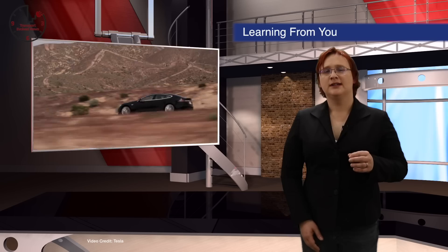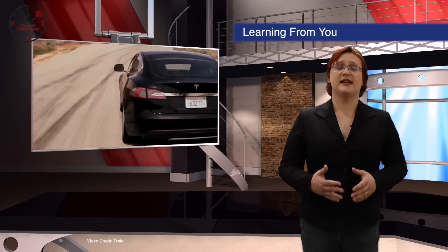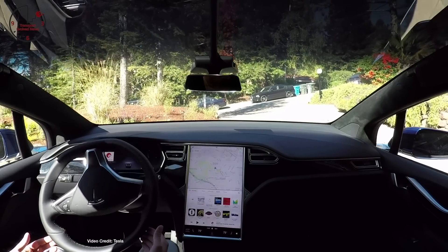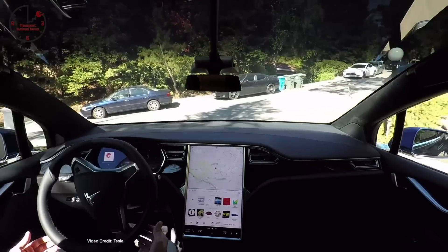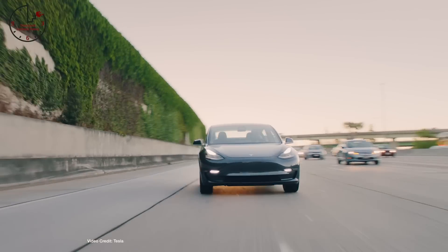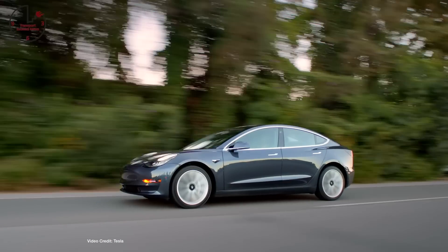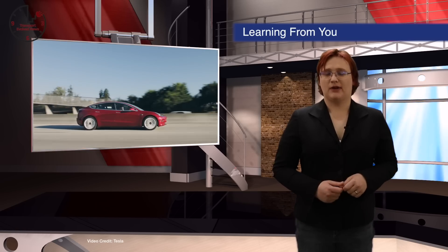Tesla regularly collects data from your car, both relating to its overall health and data on the trips you make — the latter to help Tesla refine its semi-autonomous Autopilot system, using the millions of miles Tesla customers drive every year as the ultimate teaching tool for the machine learning system Autopilot relies on. This week Tesla went one step further, asking Model 3 owners if it can start collecting video data from the various cameras on Model 3s in order to help refine the Autopilot process. Customers can decline if they want to, but I'm guessing most won't.